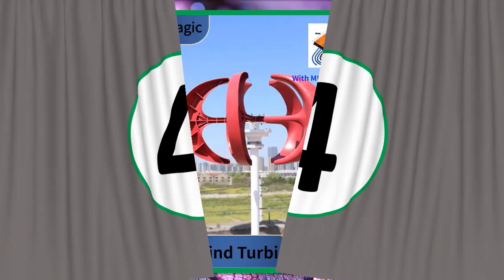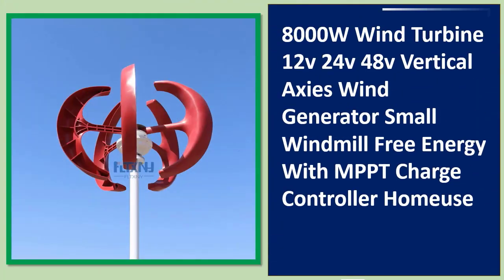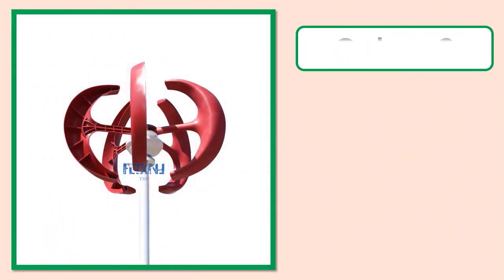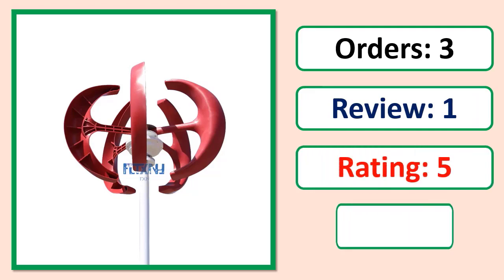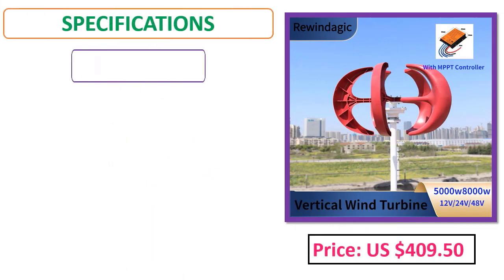Number 4: 8000W Wind Turbine 12V, 24V, 48V Vertical Axis Wind Generator, small windmill, free energy with MPPT charge controller. Orders, review rating, percent off. Price and specifications shown.